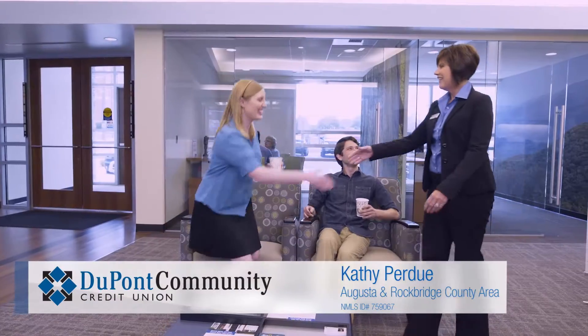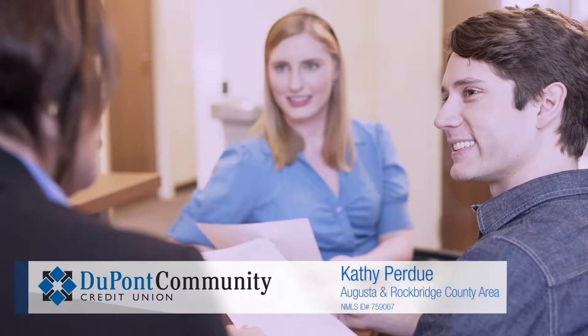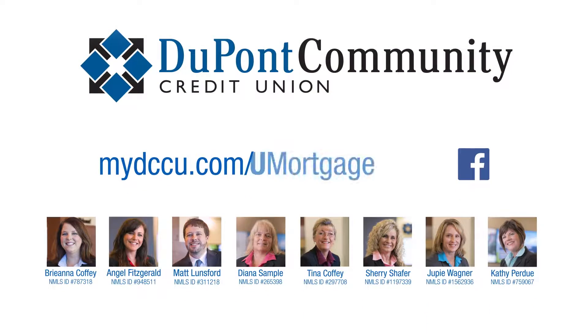DCCU is the best place for a mortgage because we're passionate about our jobs and about working with the members. We consider them our family. Being a mortgage advisor is much more than a job for me — it's my life. We help members every day because we want to see our community thrive. The DCCU team of mortgage experts brings years of knowledge and we truly do care. We're here to help our members find the right mortgage program to fit their personal situation.